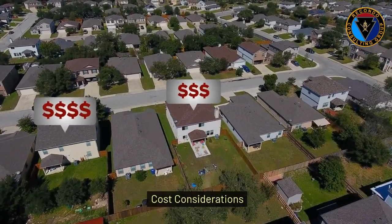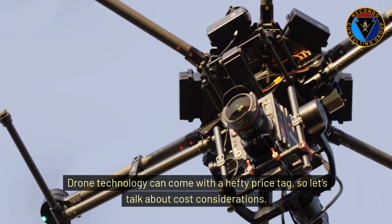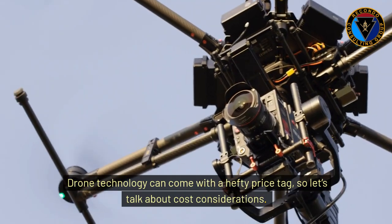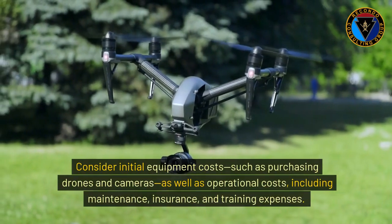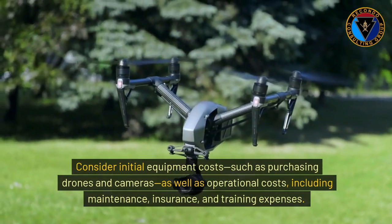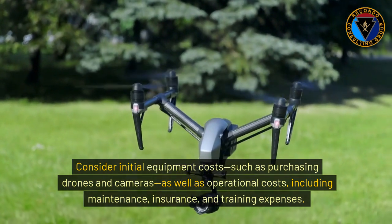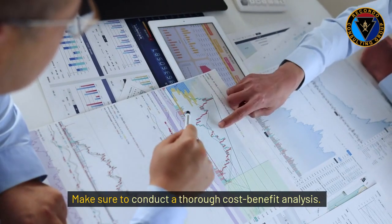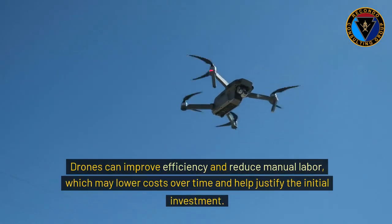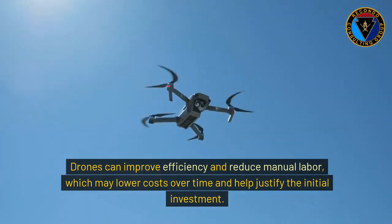Drone technology can come with a hefty price tag, so let's talk about cost considerations. Consider initial equipment costs, such as purchasing drones and cameras, as well as operational costs including maintenance, insurance, and training expenses. Make sure to conduct a thorough cost-benefit analysis. Drones can improve efficiency and reduce manual labor, which may lower costs over time and help justify the initial investment.